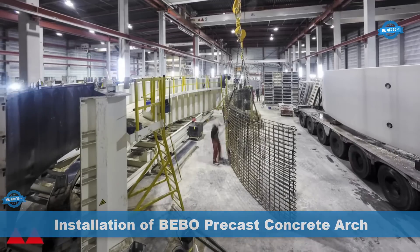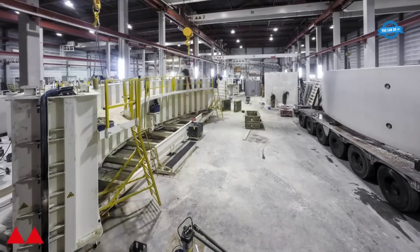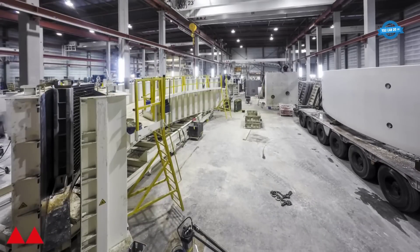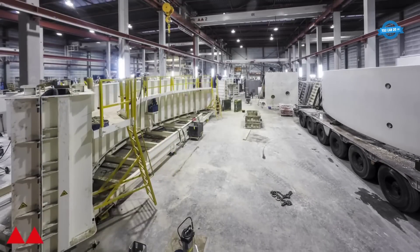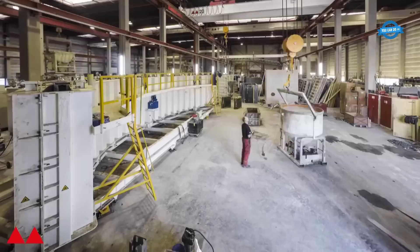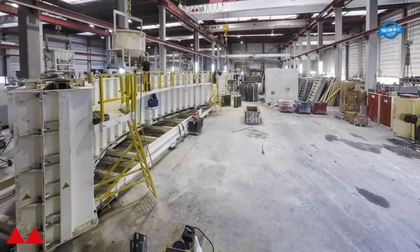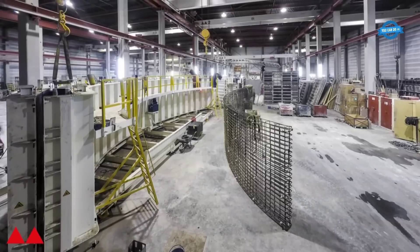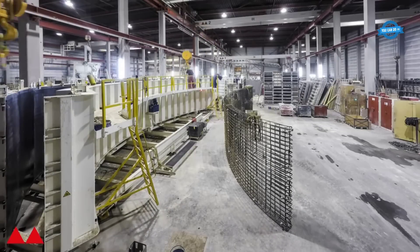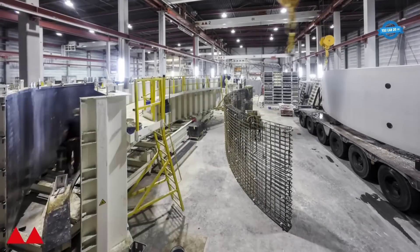These molds are made of steel and are precisely engineered to reproduce the desired shape and size of the arch. High-quality concrete is used to cast the arch, with mixes carefully formulated to achieve the required strength, durability and workability. Reinforcing bars, also known as rebar, are placed in the mold according to the specifications. Concrete is then poured into the mold covering the reinforcement. After the curing period, the molds are removed, revealing the precast concrete arches.